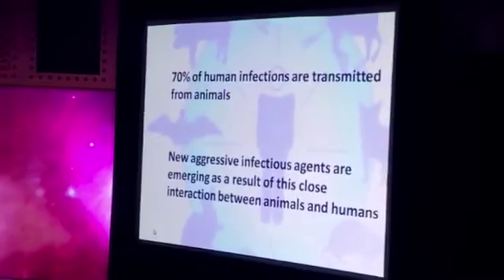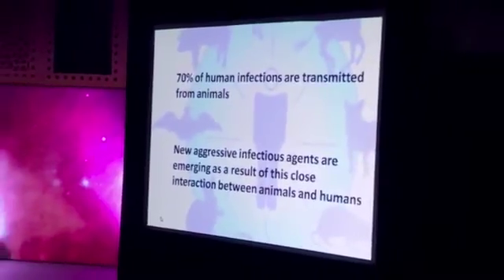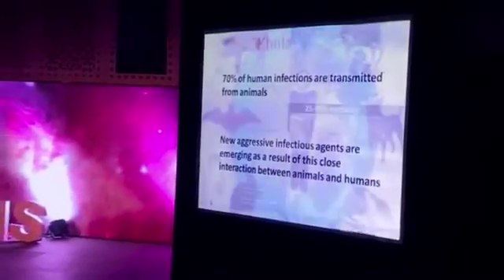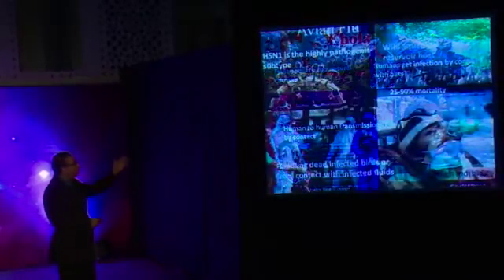That's an important point: more than 70% of human infections are in fact transmitted by animals. Ebola — how can we forget? So many hundreds and thousands of people died in West Africa. Avian flu is still fresh in our memory.